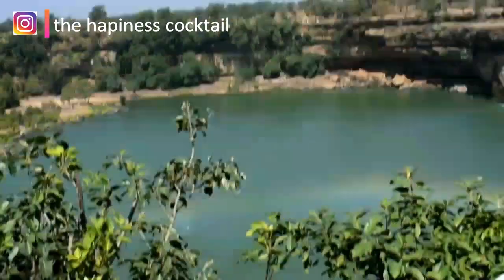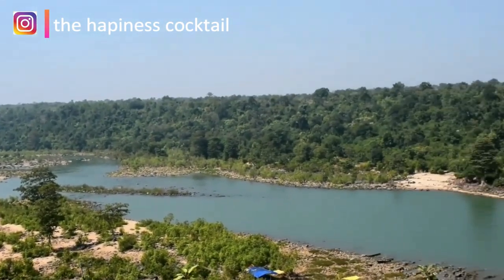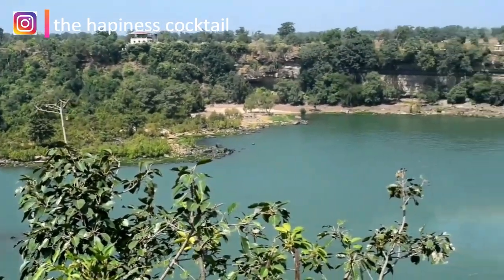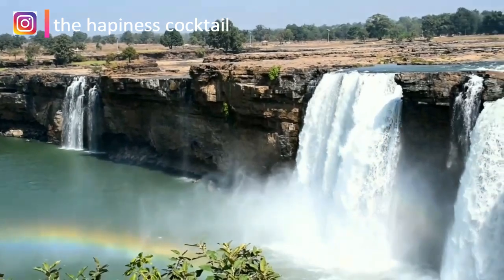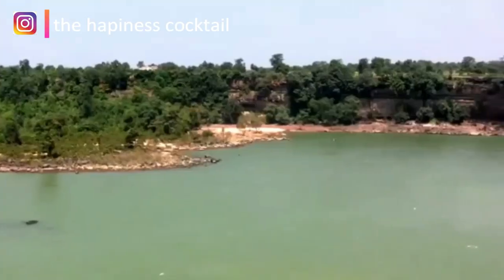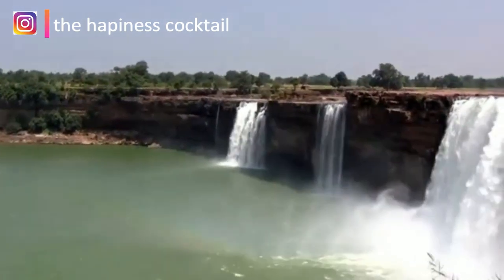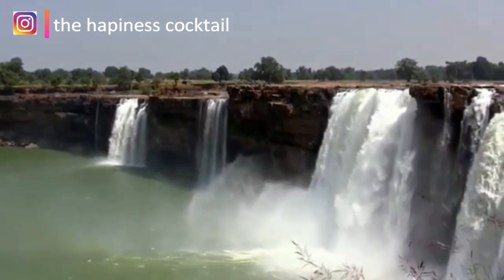Chitrakut Fall is located in Jagdalpur, Bastar district of Chhattisgarh, on the Indravati river. It is located at a distance of 38 kilometers from Jagdalpur. It is also the widest fall in India because of its wide spread. During the monsoon season, it is often called the Niagara Falls of India.